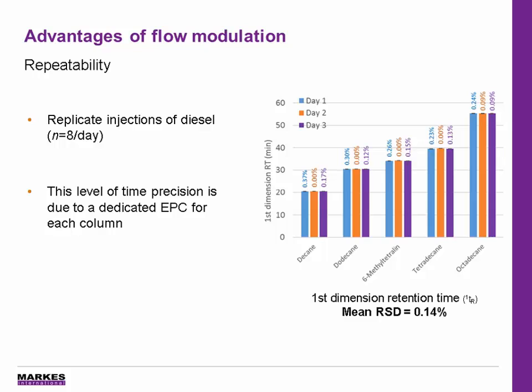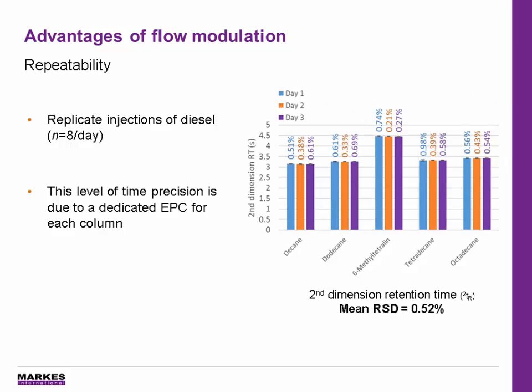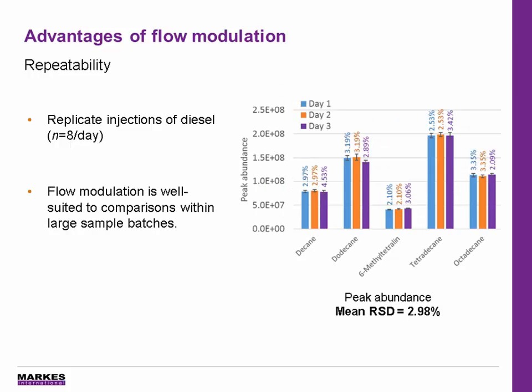A key advantage of flow modulation is the excellent repeatability that can be achieved due to a dedicated EPC for each column. Here we show the low RSD values for 24 replicate injections over the course of three days for the first dimension retention time, the second dimension retention time, and finally for the peak abundance. This makes the technique ideal for comparisons within or between large sample batches or for continuous projects.